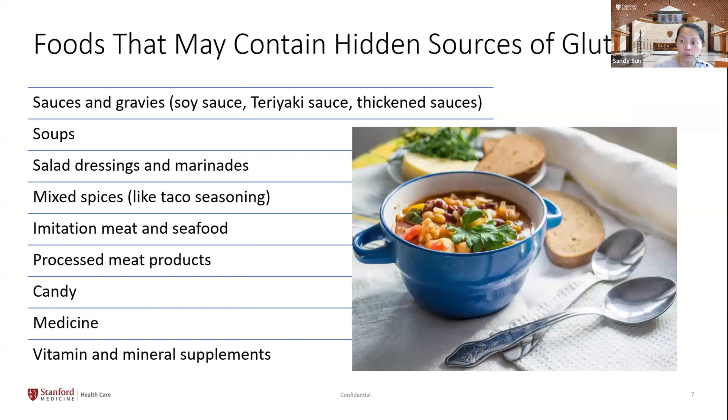Foods may contain these hidden sources of gluten, such as sauces and gravies — especially when used as a thickener — soups, salad dressings and marinades, mixed spices, imitation meat and seafood, processed meat products, candy, and even medicines, vitamins, and supplements.